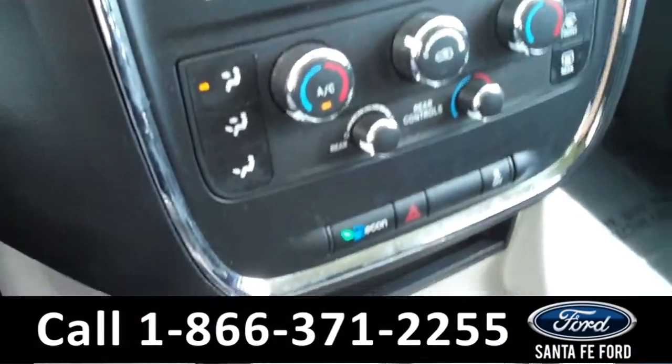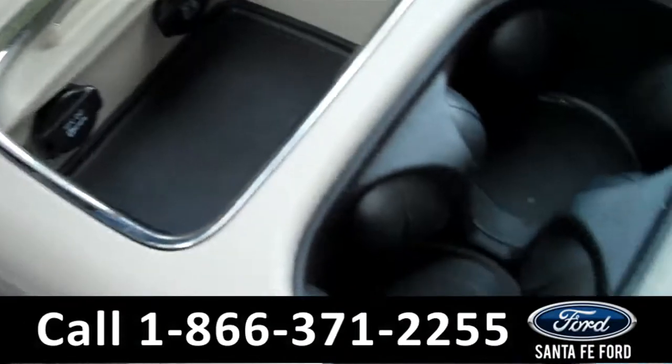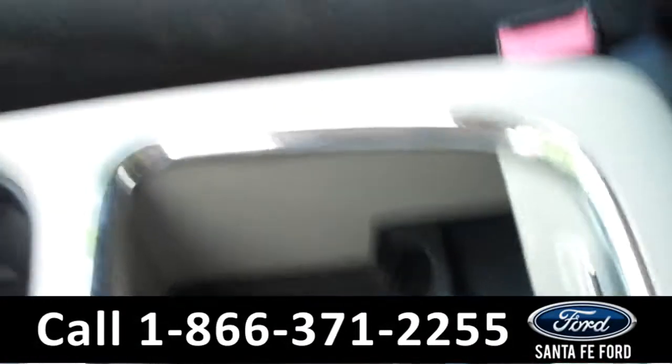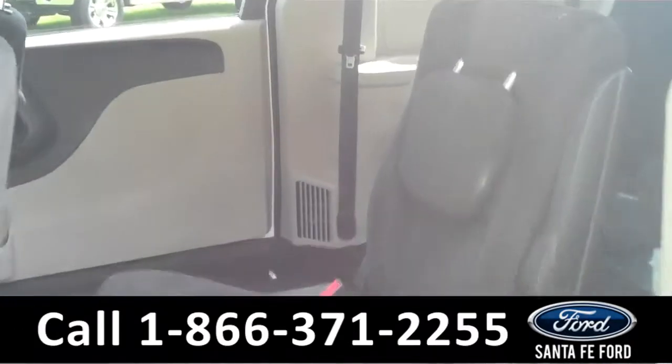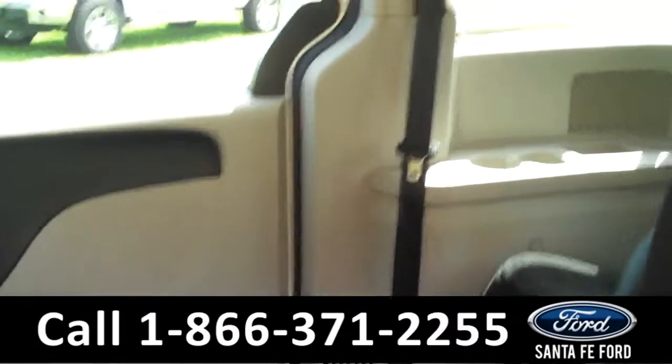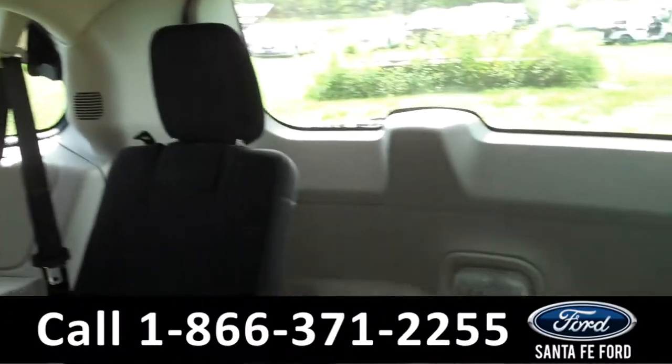There are the climate controls. Plenty of storage in the center console. And the seats are cloth. Lastly, we'll take a quick look at the second and third rows — and as you can see, the seats do fold down to allow for more storage.